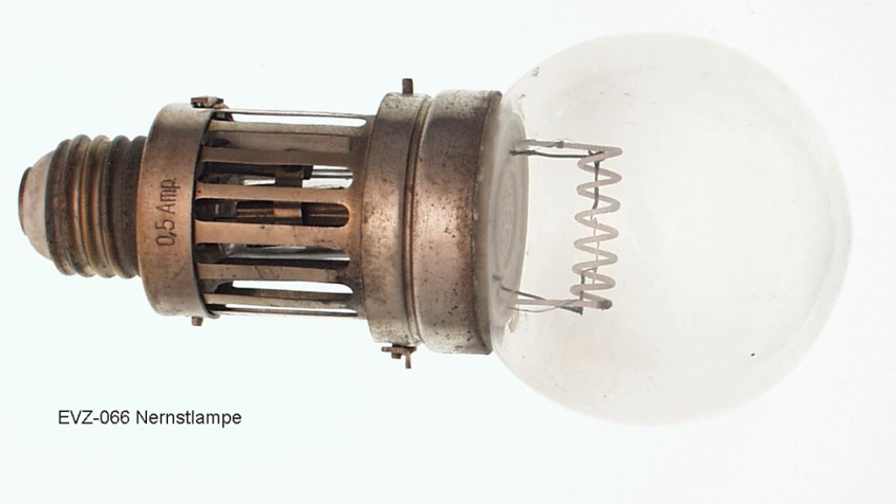In addition to their usage for ordinary electric illumination, Nernst lamps were used in one of the first practical long-distance photoelectric facsimile systems, designed by Professor Arthur Korn in 1902, in Alvar Gullstrand's slit lamp for ophthalmology, for projection, and in microscopy.